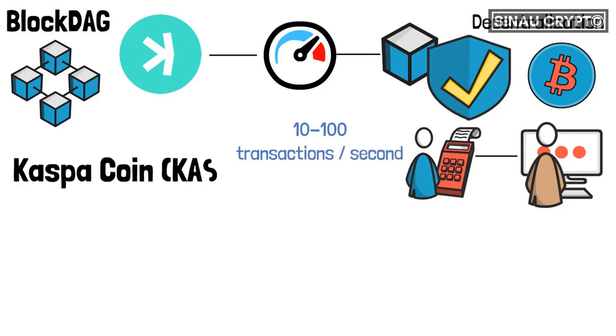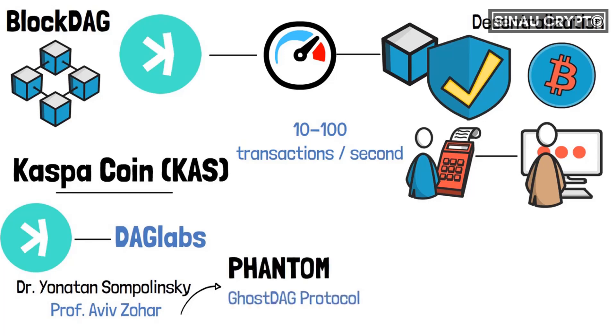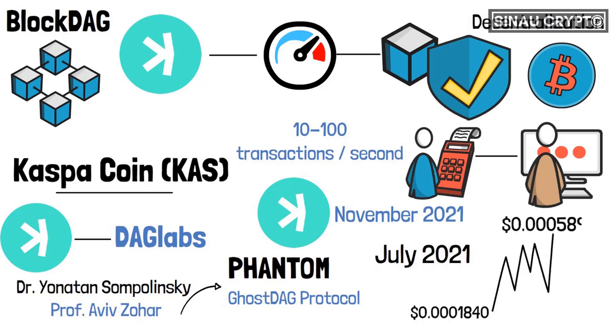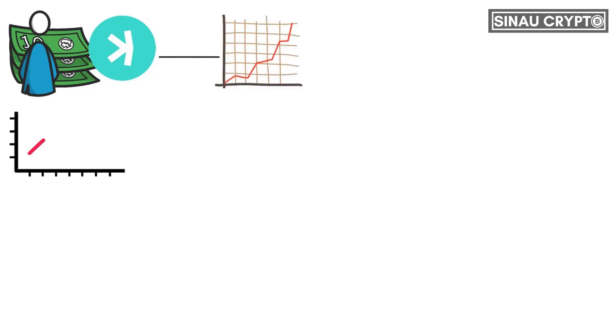KAS is owned and controlled by a community created by DAG Labs. Both CASPA and DAG Labs were founded by Dr. Yonatan Sambulinski and his assistant professor Aviv Zahar, who helped him invent the Phantom GhostDAG protocol. The group launched CASPA's mainnet in November 2021, but the price remained static until July 2021, when it grew from 0.000184 to about 0.000589. Early investors enjoyed the buzz for a while, but the price boost would soon flatten by the end of the month.